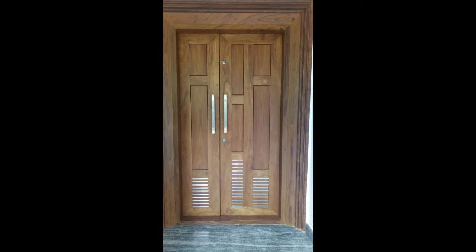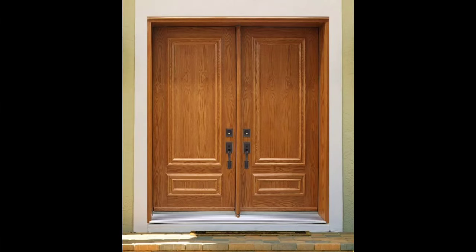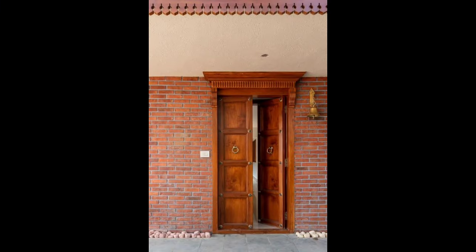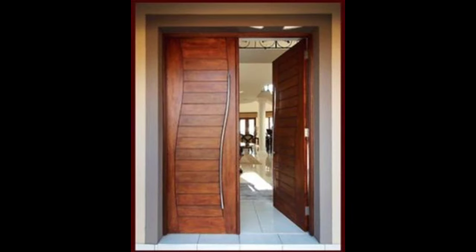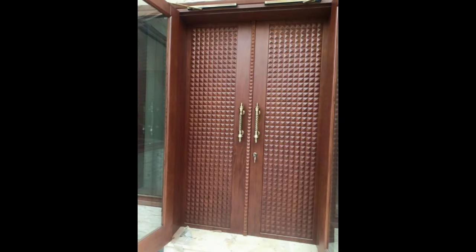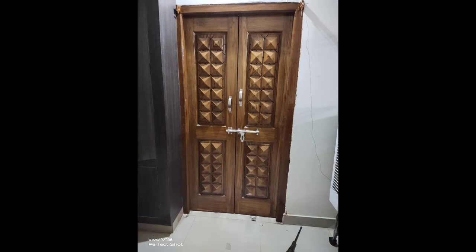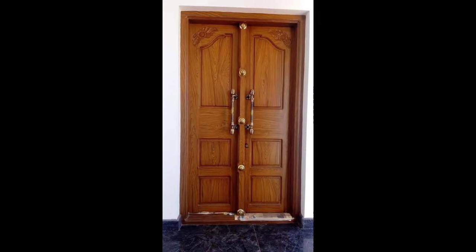This durability is crucial for outdoor structures like gates, which are exposed to various weather conditions throughout the year. Teak's robust nature ensures that a teak main gate can withstand the test of time, requiring minimal maintenance compared to other wood types. The design possibilities with teak gates are vast, ranging from traditional to modern aesthetics. One of the classic choices is the intricately carved teak gate, showcasing fine craftsmanship and attention to detail. These gates often feature ornate patterns, floral motifs, or even depictions of cultural or historical significance. The richness of teak's natural color enhances these carvings, creating a visually stunning entrance that becomes a focal point of the property.